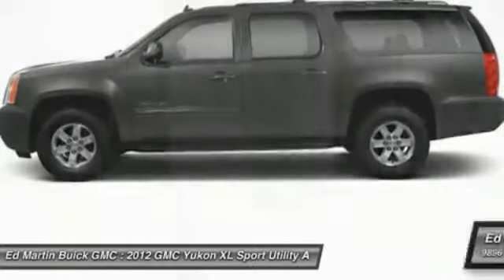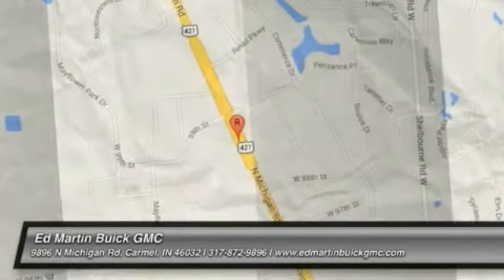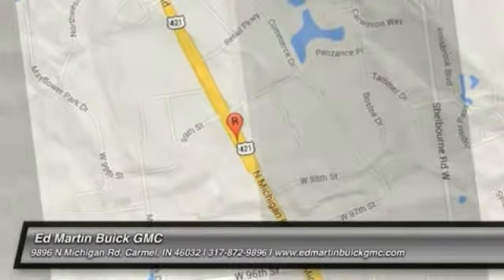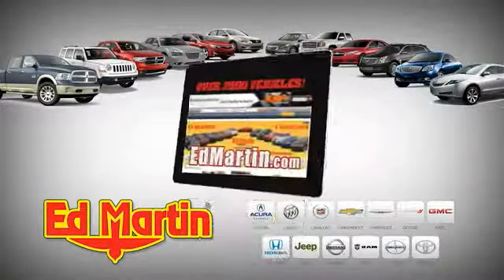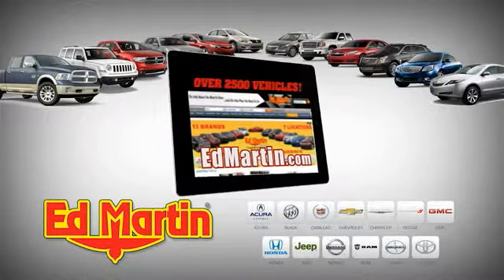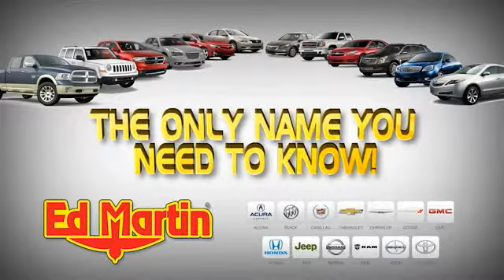Your new ride is just a phone call away. Seven locations, 13 brands, over 2,500 new and used vehicles online at EdMartin.com. Ed Martin is the only name you need to know.